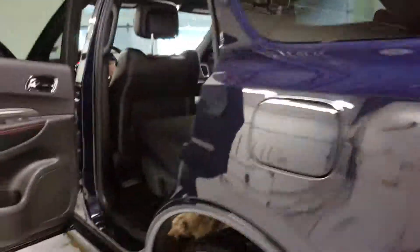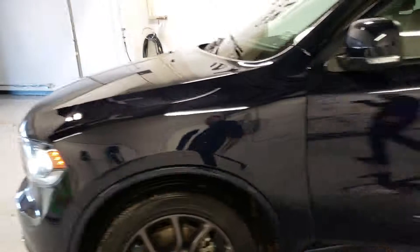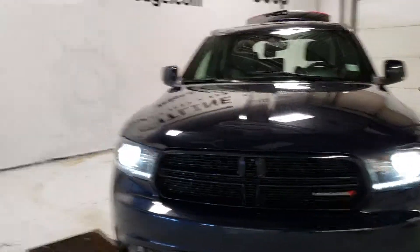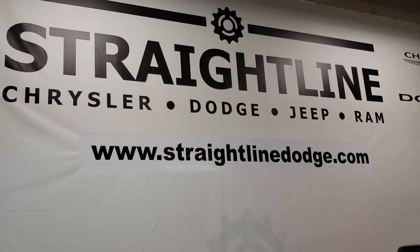Come take this for a spin, try the all-wheel drive system out for yourself, feel the power of the Hemi, and check out the beautiful blue color in person. Give us a call to book a test drive, 780-998-0900. And we'll see you soon.